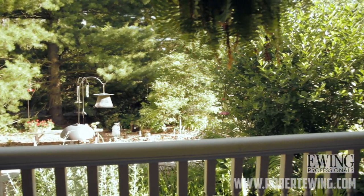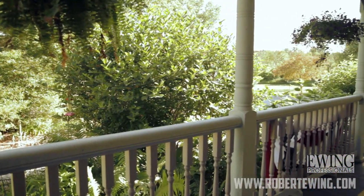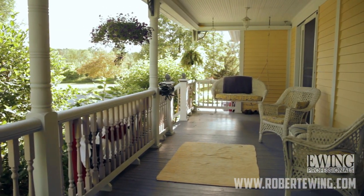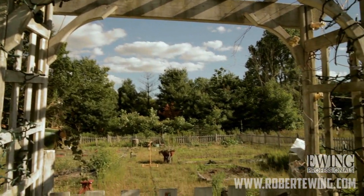There's a large patio, which we really enjoy in the summer, and that patio and walkway go completely around the house. So you can walk all the way around the house and enjoy all of the gardens.